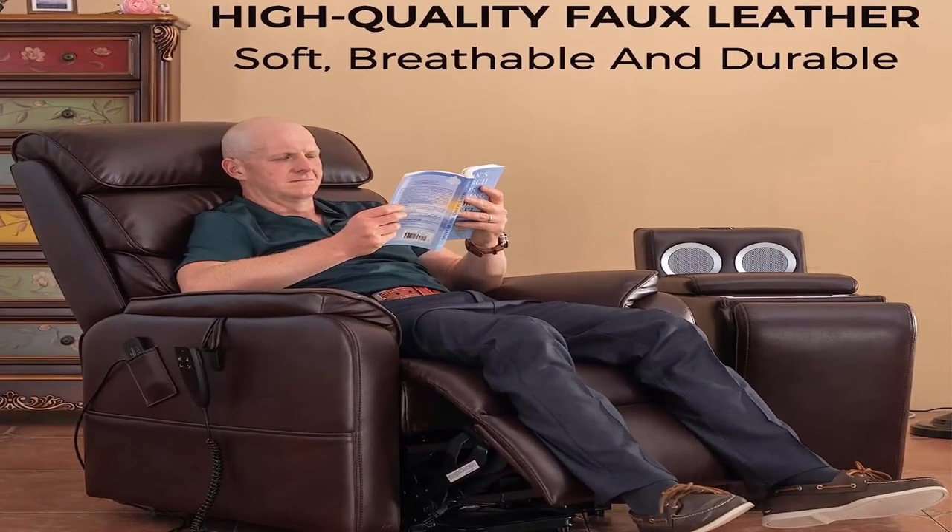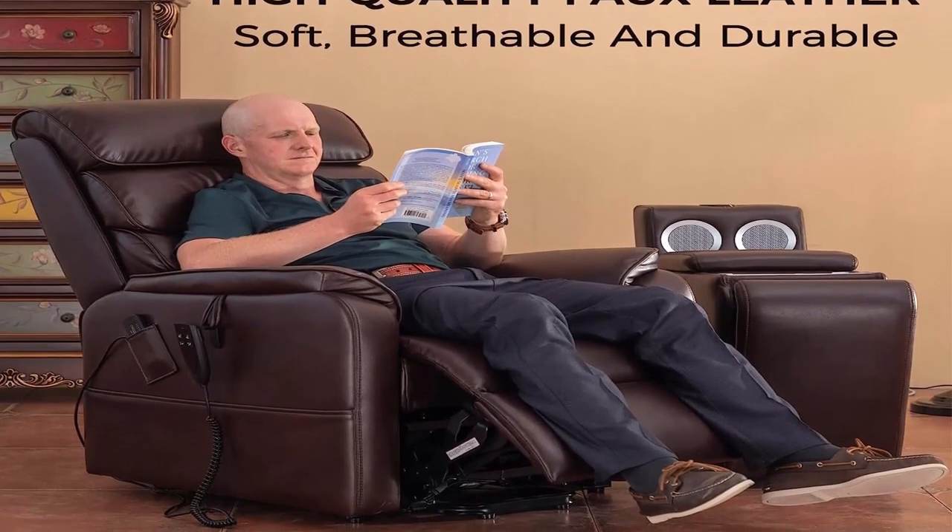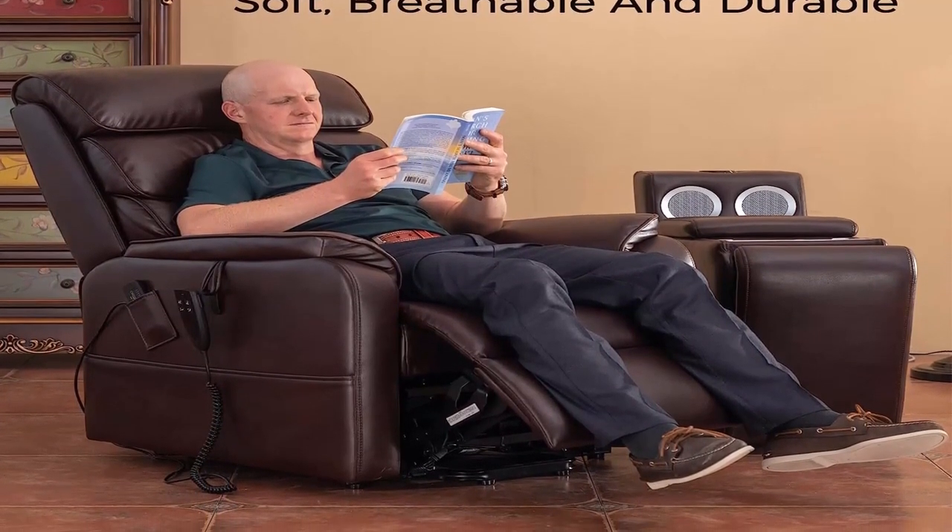About this item: perfect set in the living room. It includes one recliner and one recliner buddy side table. It's perfect for your living rooms.